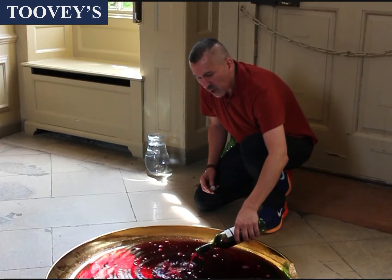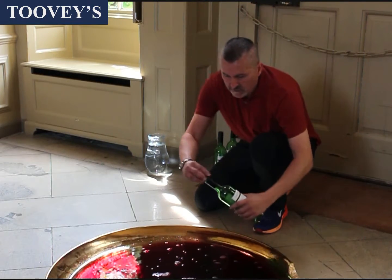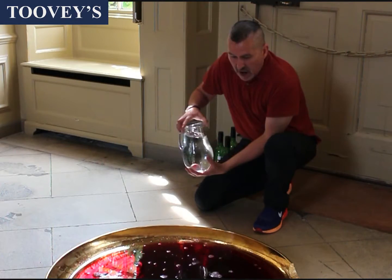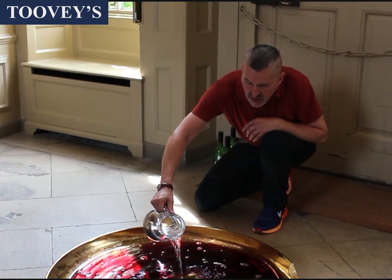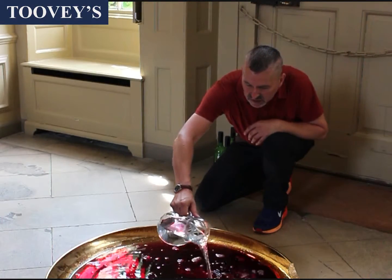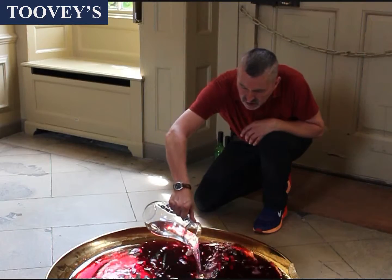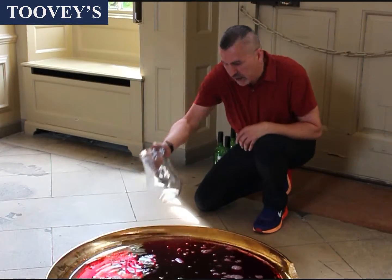So the bowl is actually filled half with wine and then half with water. And what this does is it enables the bowl to act like a mirror.